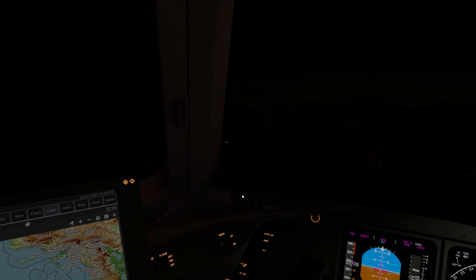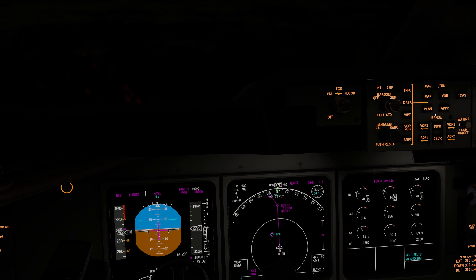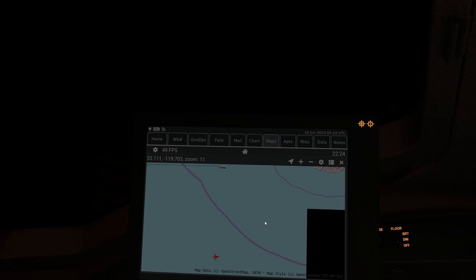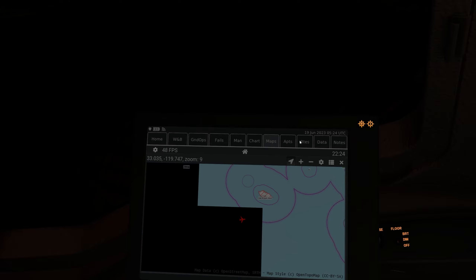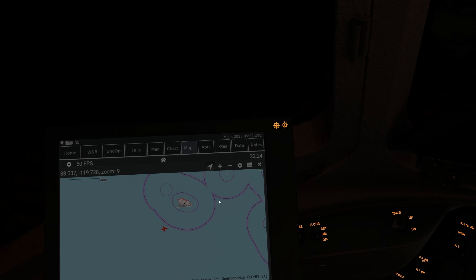Hey, it's down there — what is that? Let me see... airports... NSI... Jackson Hill? Doesn't ring a bell. Is it San Clemente Island? I don't know, anyway.